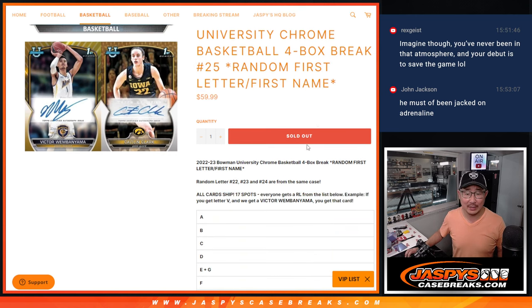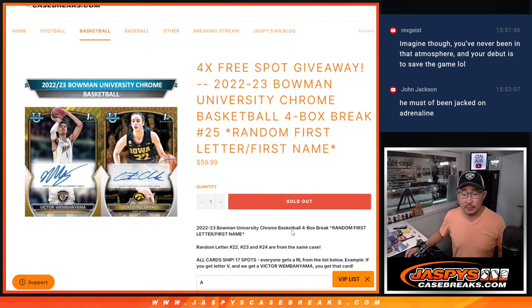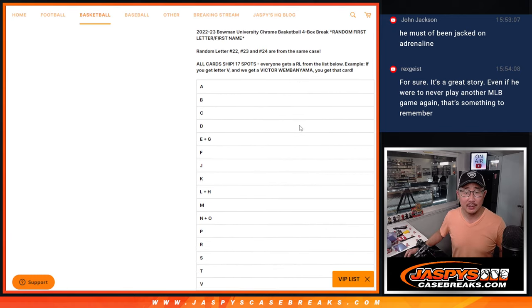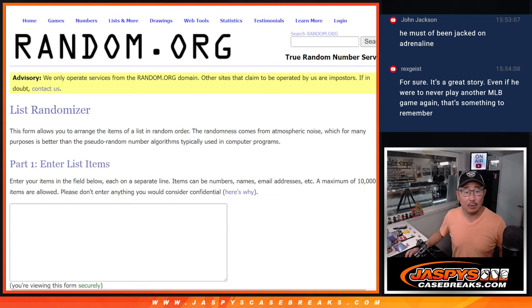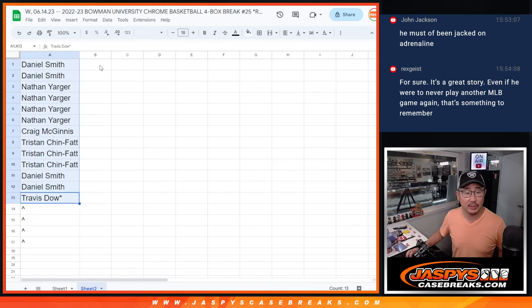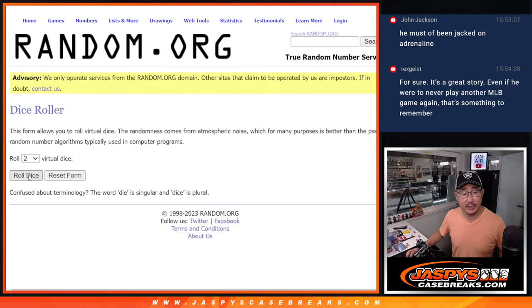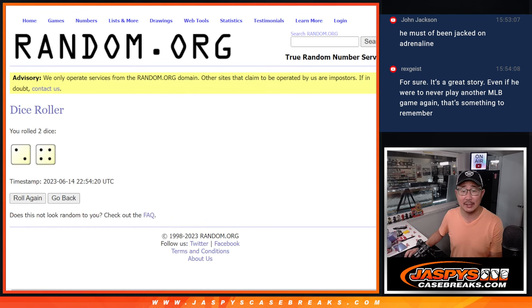Going by the first letter of their first name. Breaks 22, 23, 24 were from the same case. This is break 25, coming from a fresh case. We're also giving away some extra spots — we only sold 13 spots outright. We're going to randomize those 13 spots. Top four will get extra spots after six.